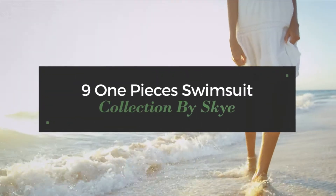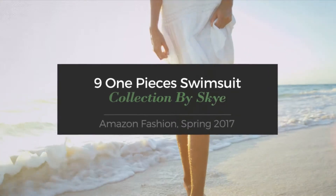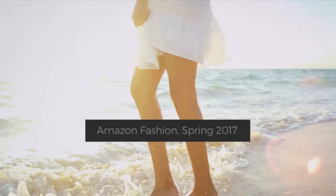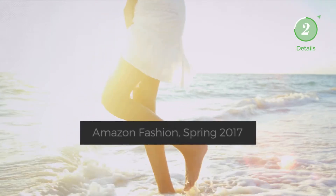9 One-Piece Swimsuit Collection by SKY Amazon Fashion Spring 2017. At any time, click the circle to get the details about your favorite swimsuit.